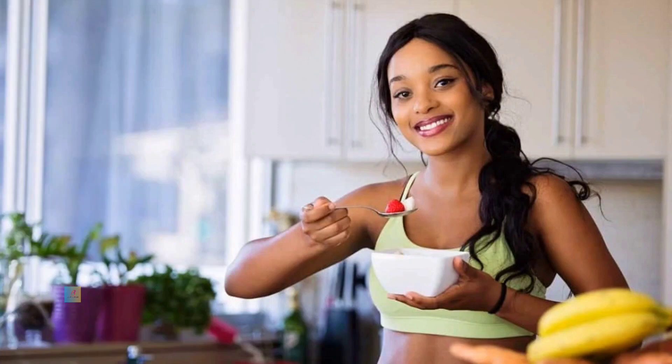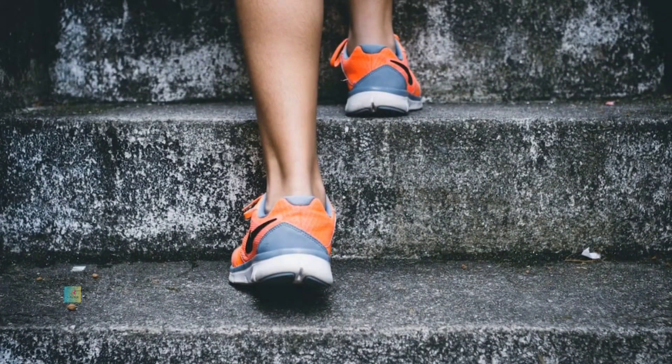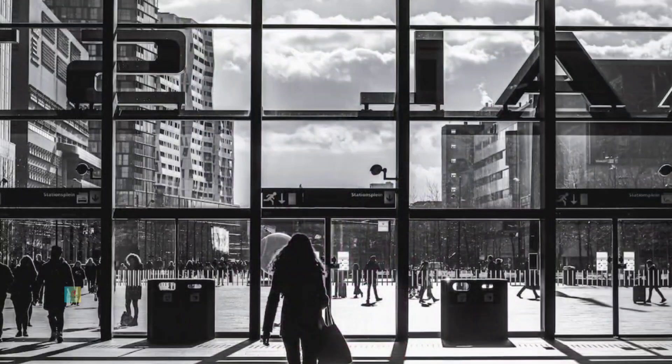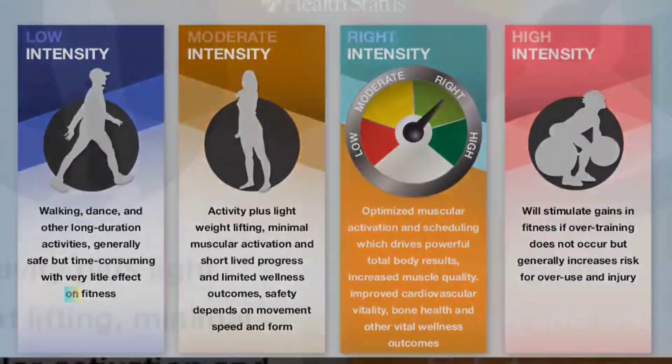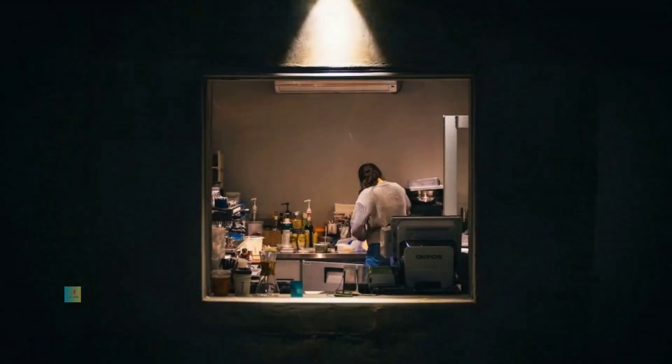Embarking on a daily workout routine is a transformative commitment that can significantly influence your overall health, mental well-being, and vitality. Crafting a daily exercise regimen that integrates diverse activities catered to your preferences and fitness level is essential. This guide will delve into various exercises, tips, and considerations for a well-rounded daily workout routine.